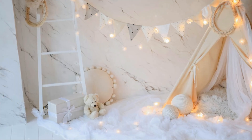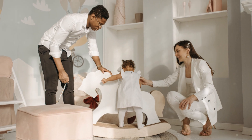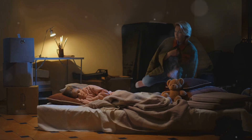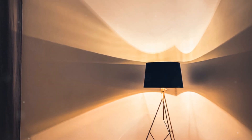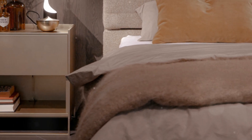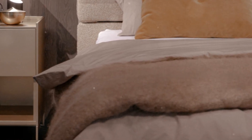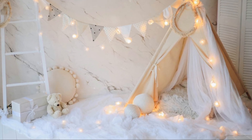Lighting in a nursery is so important — it sets the mood and helps with all those middle-of-the-night diaper changes. Start with a dimmer switch on your main light; this lets you adjust the brightness depending on the time of day. For nighttime feedings, a soft glow is all you need. Table lamps are great for creating a cozy atmosphere — choose ones with soft, diffused light to avoid harsh shadows. I love using lamps with fabric shades; they cast a warm, gentle light.